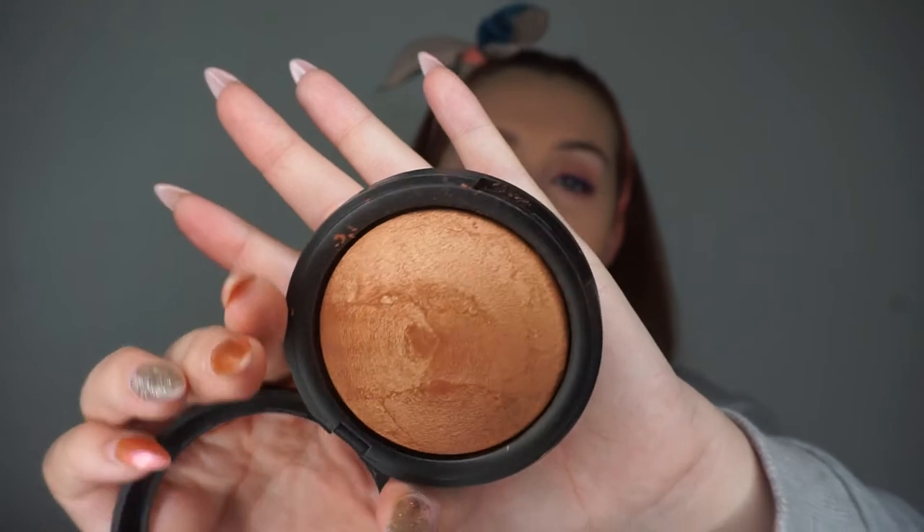Next I'm going in with bronzer — this is my New Look Bronzed bronzer. I'm just putting a little bit on this fluffy brush, tapping the excess off, and going to bronze over my face — just bronze it up a little bit.